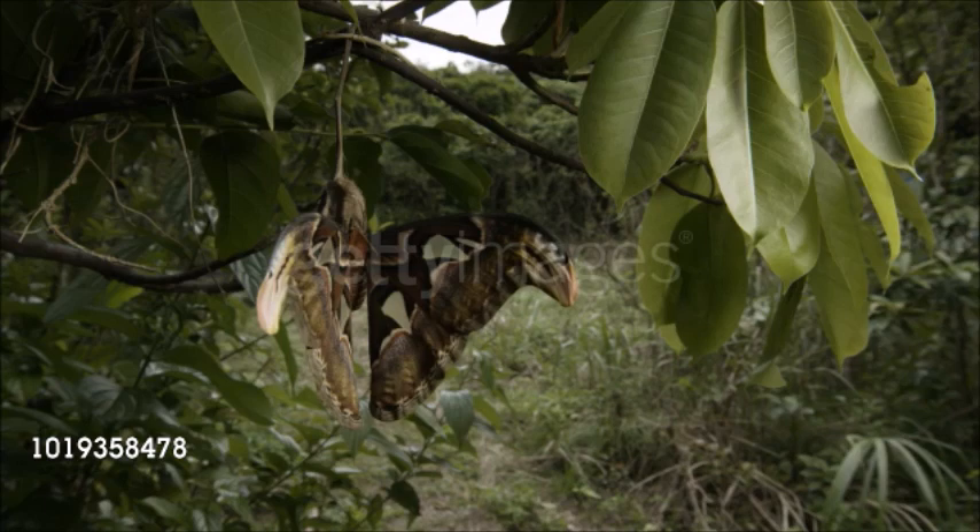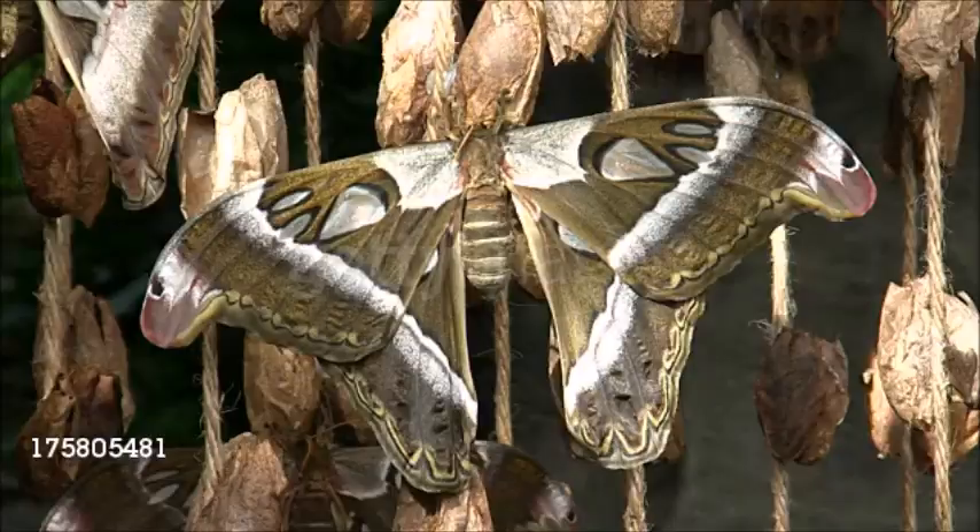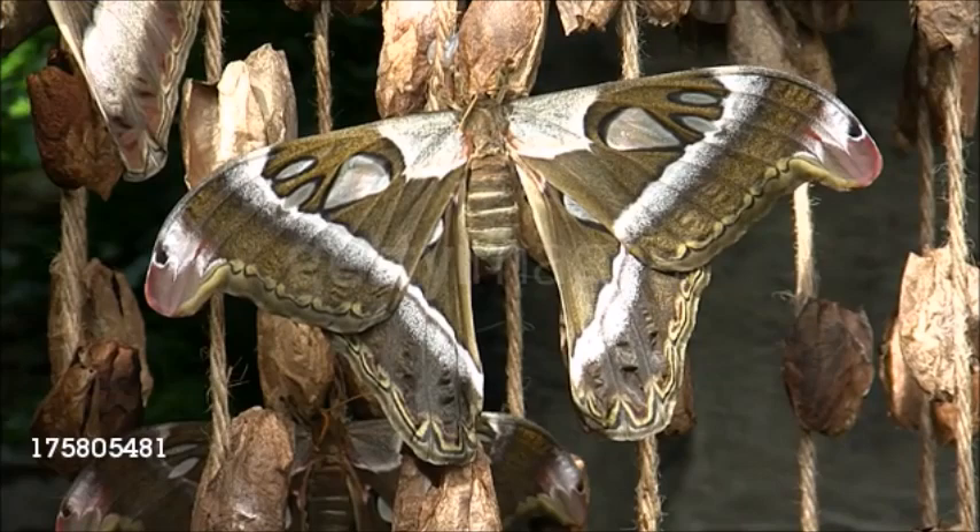Variously known as emperor, moon, royal, and atlas moths, these are large and often spectacular insects with broad, often conspicuously marked wings. The wings span 2 to 12 inches (5 to 30 centimeters), and the center of each may have an eye spot. Some species have hindwing tails.